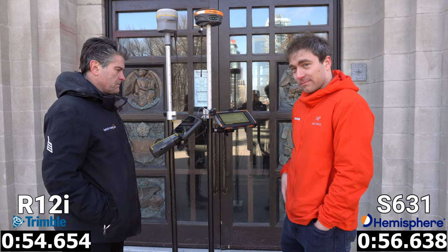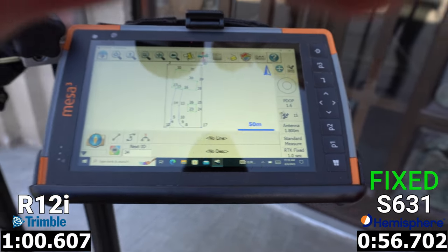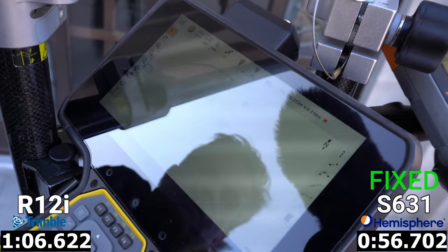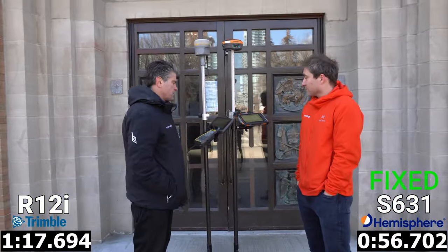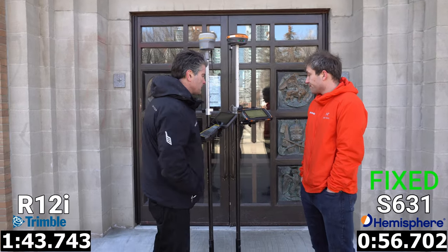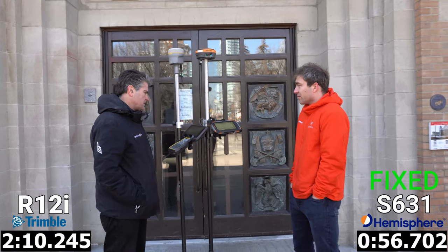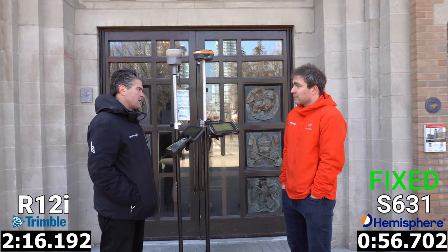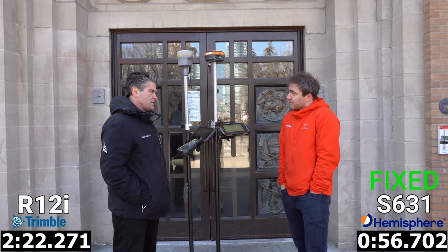Just before the one-minute mark, the Hemisphere gets a fixed solution right up against the building at 56.7 seconds. Over on the Trimble, we're still floating at 30 centimeters, which is not ideal. We waited, but the Trimble just never could get a fix. Over a minute and a half after the Hemisphere fixed, we didn't get anything from the Trimble so we decided to move on. The Hemisphere is showing its worth in lower satellite count environments.